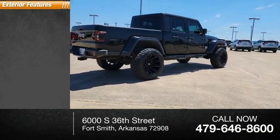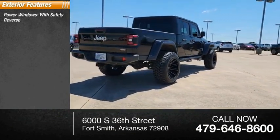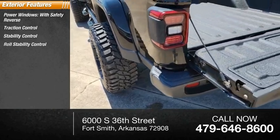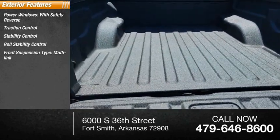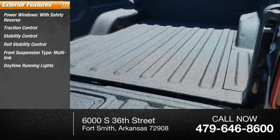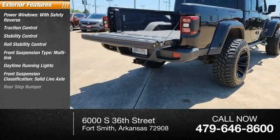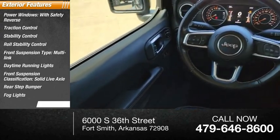Here are some of this vehicle's great options: power windows with safety reverse, traction control, stability control, roll stability control. Front suspension type: multilink. Daytime running lights. Front suspension classification: solid live axle. Rear step bumper. Fog lights. Power brakes.